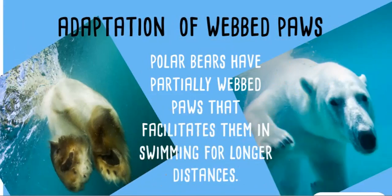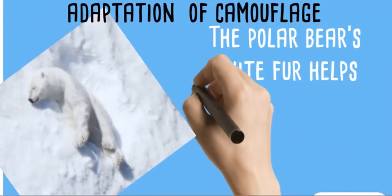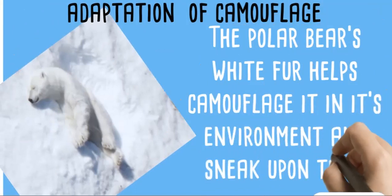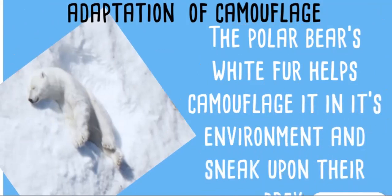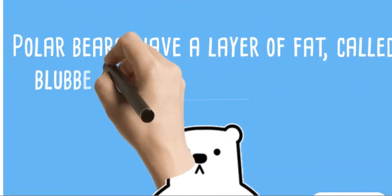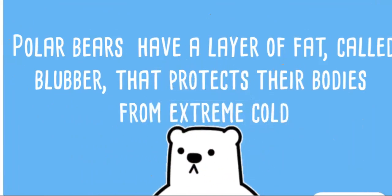Adaptation of webbed paws: polar bears have partially webbed paws that help them swim for longer distances. Adaptation of camouflage: the polar bear's white fur helps camouflage it in its environment and sneak upon their prey. Polar bears also have a layer of fat called blubber that protects their body from extreme cold.